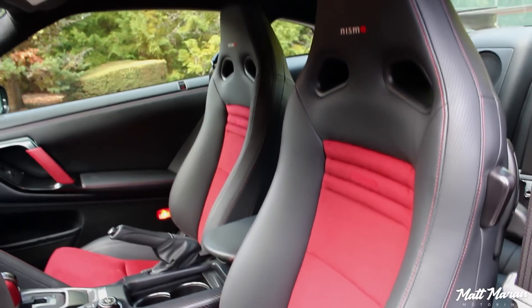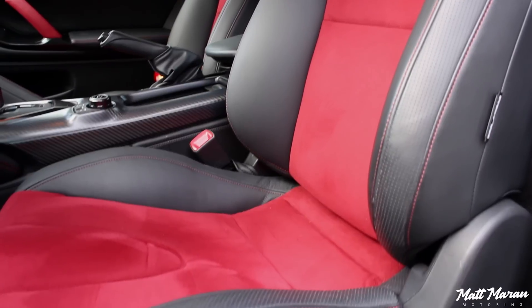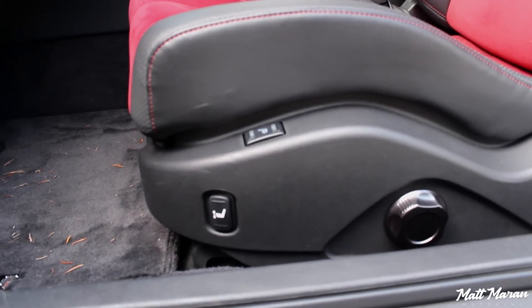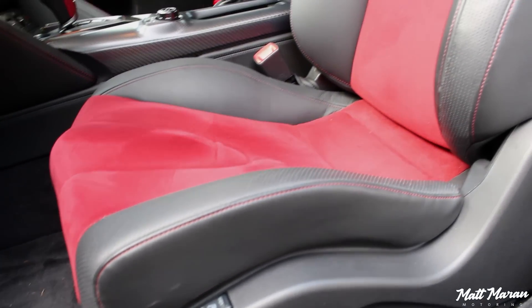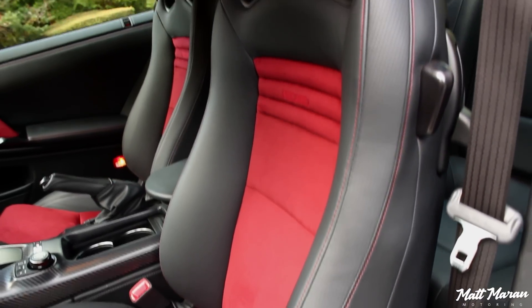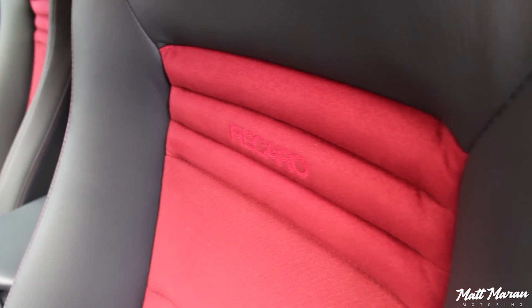The interior of the 2017 GTR Nismo just screams excitement and it's just so special feeling in here. First things first — sitting down in these Recaro Nismo GTR seats, which certainly feel like they hug a lot tighter than the standard GTR seats, but they're still pretty comfortable. They're heated, power adjustable, and overall they're really great seats. Especially for a thin guy like myself, I don't have to adjust anything; these seats are really nice and snug and feel pretty great.